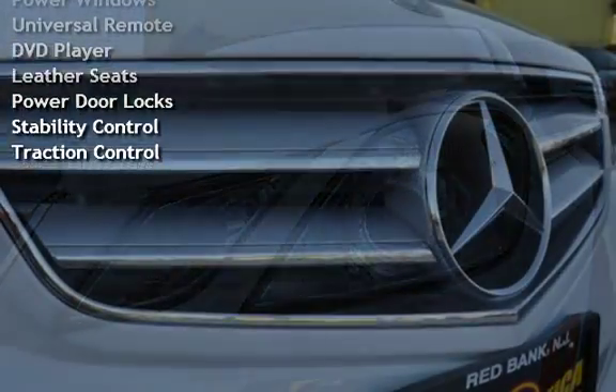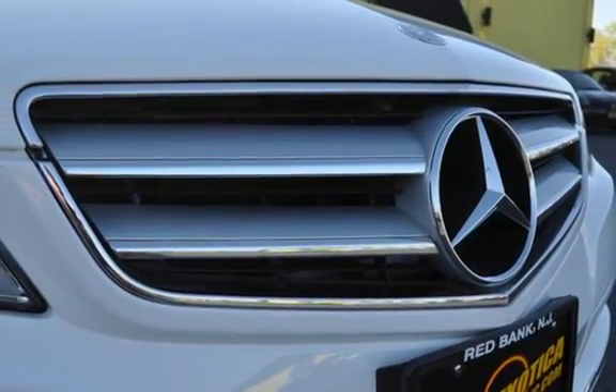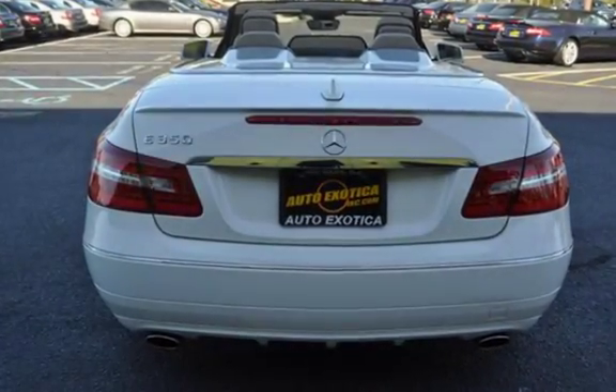Power windows, universal remote, DVD player, leather seats, power door locks, stability control, and traction control.